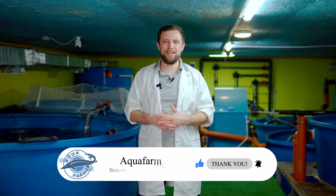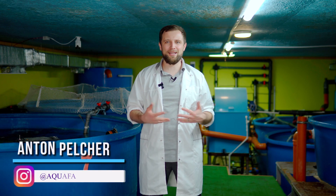Today we have talked about the main aspects and steps which should be followed to reduce the risk of any emergencies, fish diseases, and death to almost zero. If you liked this video, press the like button and subscribe to my channel. This is Anton Peltcher and my channel on how to grow fish and make good money from it.